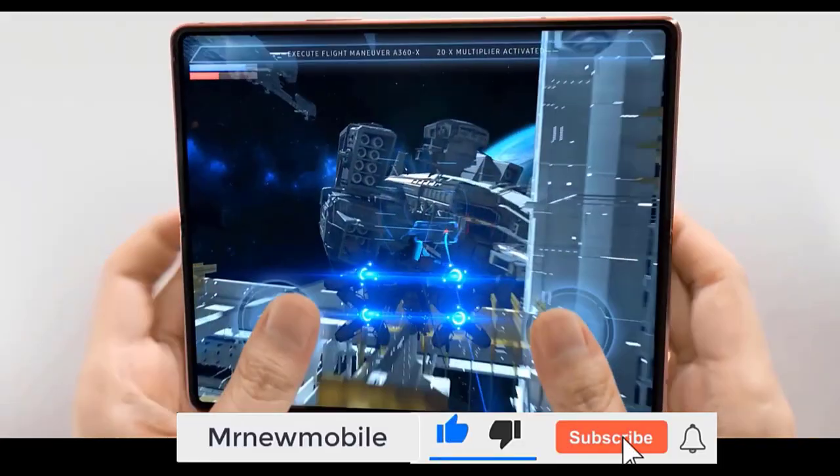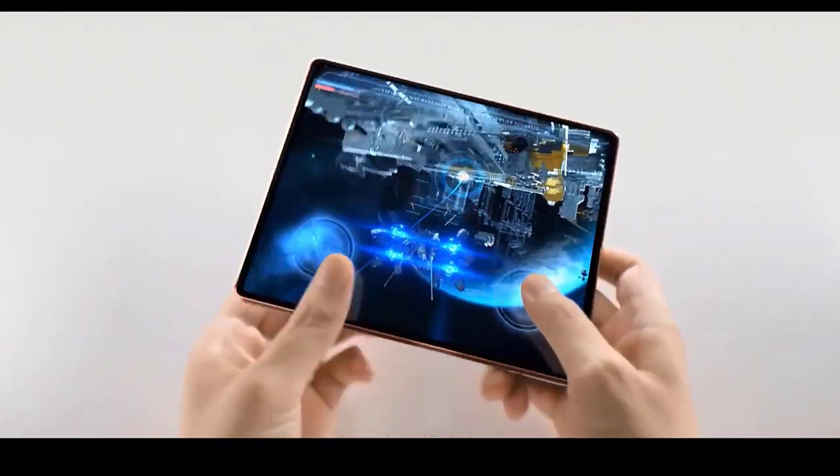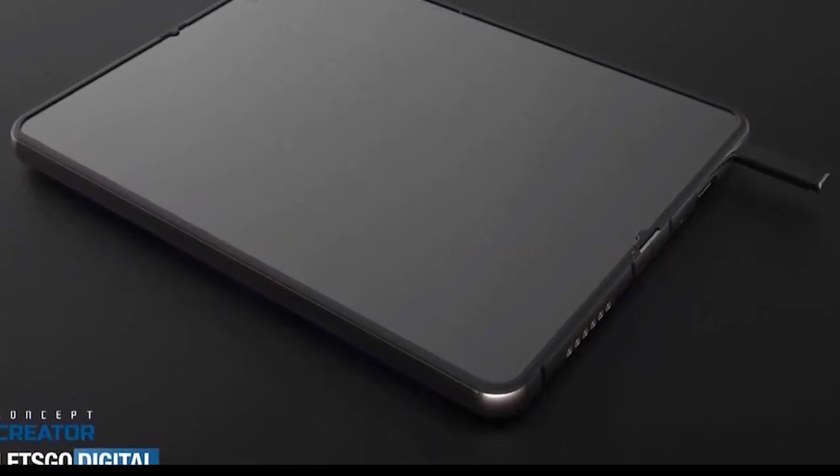The Samsung Galaxy Z Fold 2 costs a whopping $1,999, so expect a similar price for the Z Fold 3. We don't yet have any rumors about the price, but we'd expect it to be around this.